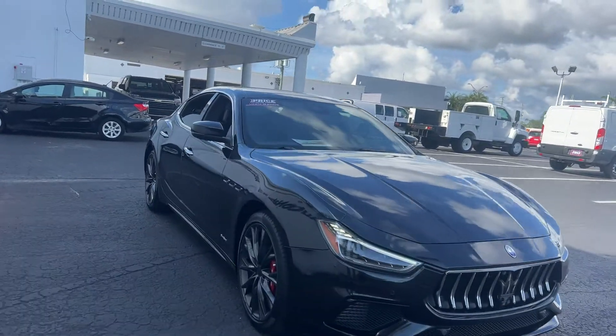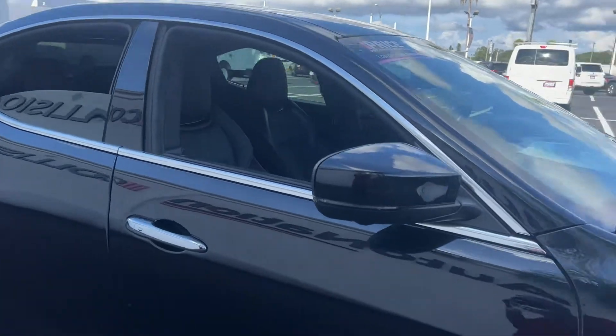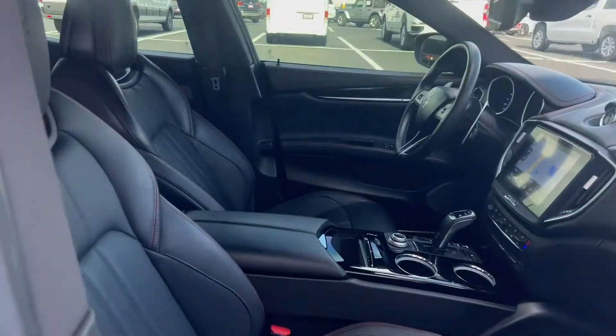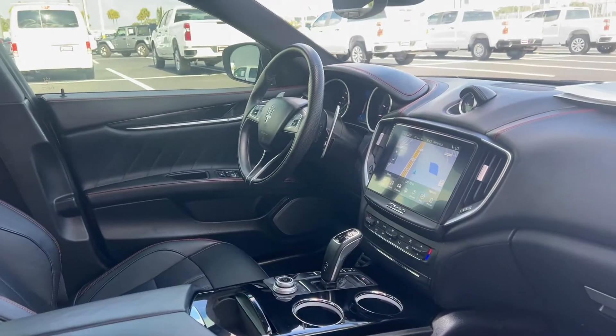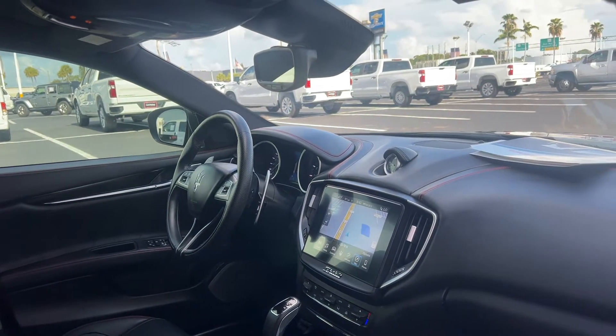This is a 2019 Maserati Ghibli with black leather interior, dual power seats, memory seating on the driver's side, power windows, locks, and mirrors, a leather-wrapped steering wheel, and paddle shifters.